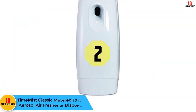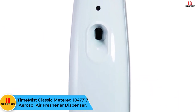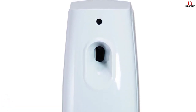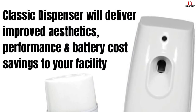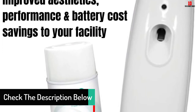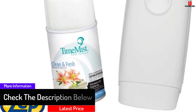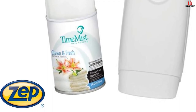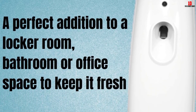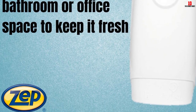At number 2, we have the Time Mist Classic Metered 1,047,717 Aerosol Air Freshener Dispenser. It has a unique design that delivers improved performance, aesthetics, and battery cost savings. It is set on a continuous 15-minute interval. Its high-impact, slimline, and chemical-resistant plastic cabinet automatically activates a metered refill every 15 minutes, 24 hours a day for 30 days. It can operate on two AA batteries for one year, and has a push-button top hinge for easy accessibility.